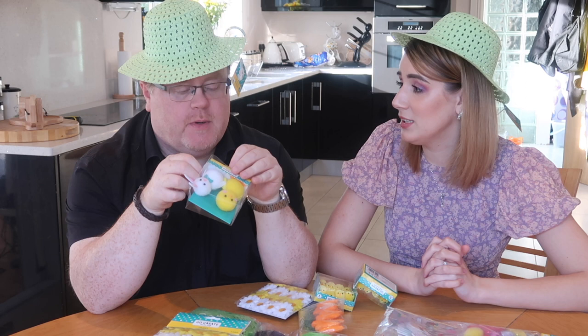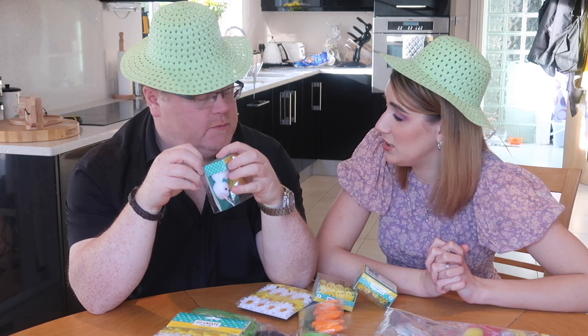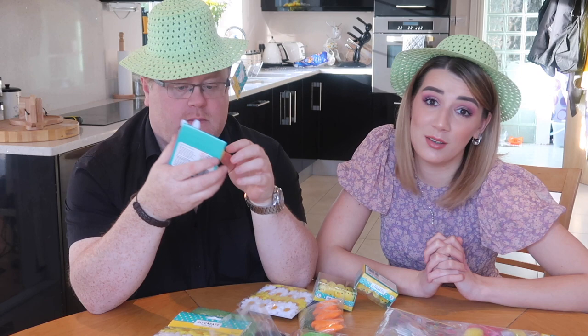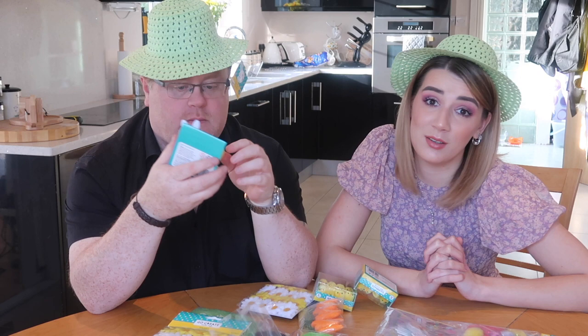Did you ever do an Easter bonnet parade at school? No? Really? In my school, and pretty much every other school around in England, in primary school you would do an Easter parade or an Easter bonnet competition. Maybe it's just an Irish thing or a your-school thing.